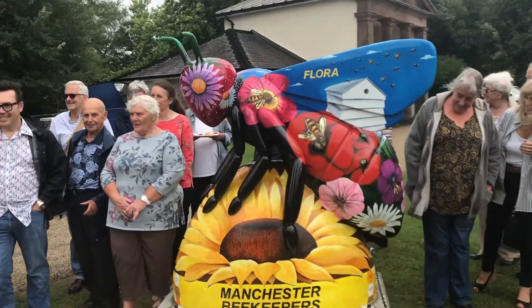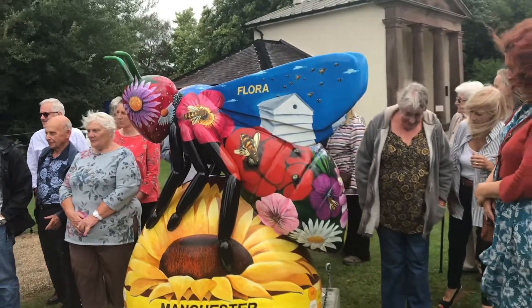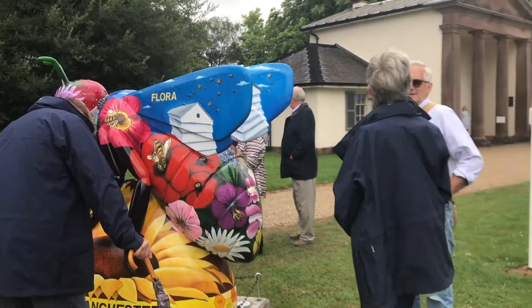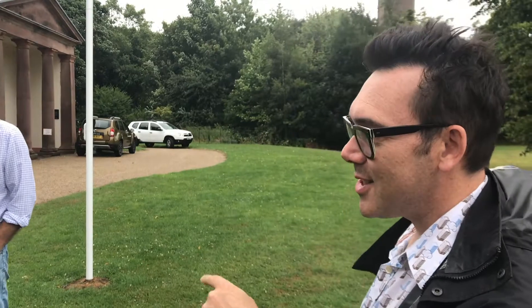Come and have a look. I think she's looking absolutely beautiful. Obviously, typically on the hottest summer that we've ever had, it's raining today, but she's still looking nice whatever the weather. We'll just have a wander around.